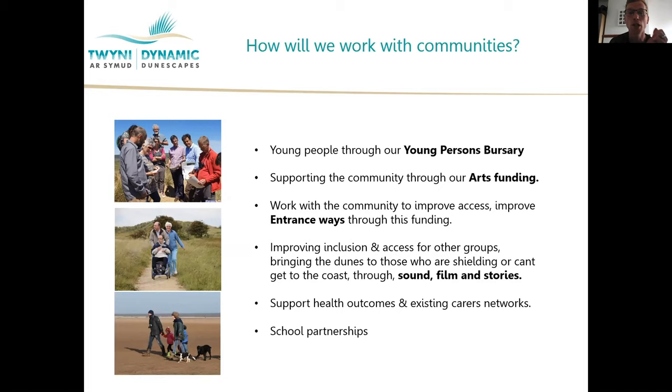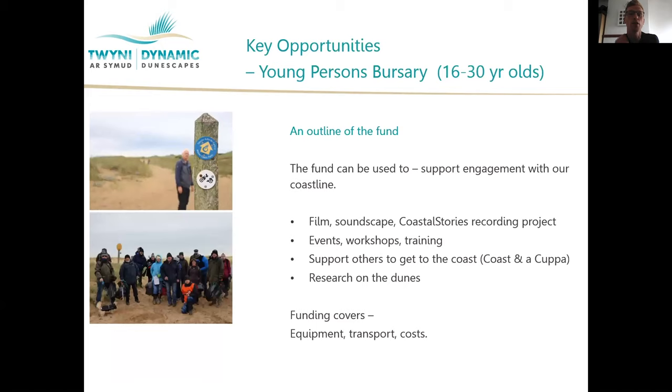So my role here is to work within our communities. There are three pots of funding that we can use to support work in Baglan, Crimlin, and those other sites across South Wales. There's also my time — I'm here to support other groups and work in partnership with existing community organisations.